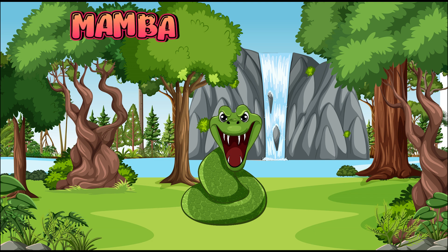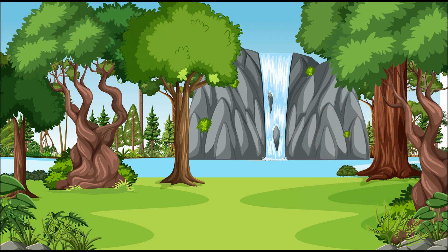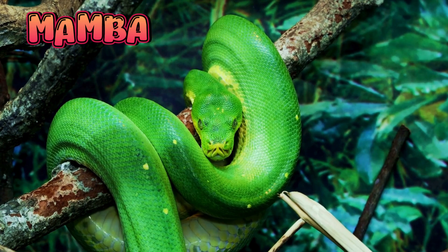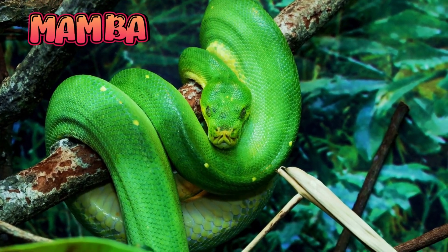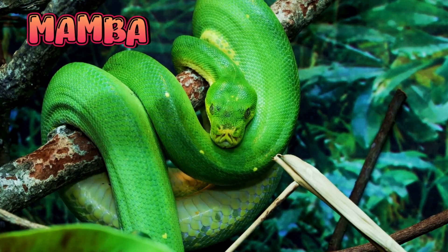Mamba. Mambas are known as one of the fastest snakes in the world. They can move up to 12 miles per hour. The most famous ones are the black mamba and the green mamba. Mambas have very strong venom, which they use to hunt and protect themselves.